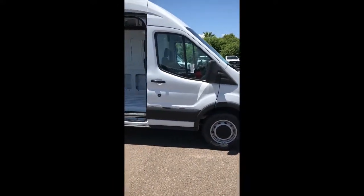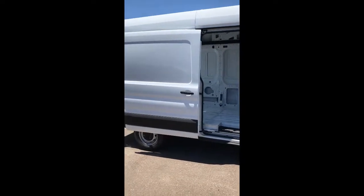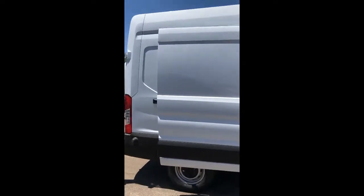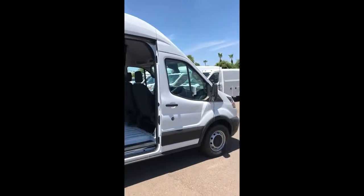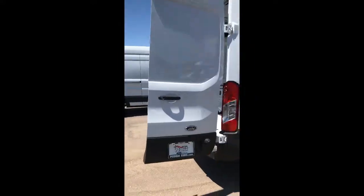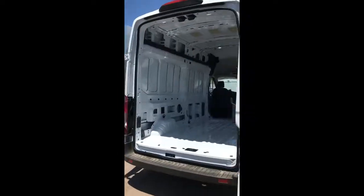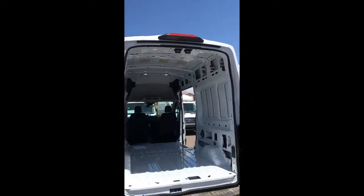Hey guys, this is Scott Dingy from Peoria Ford Commercial Fleet, your truck guy. We got a 2019 Transit 350 high roof, 148 wheelbase, side door access, dual rear doors, full extension doors — they wrap around to the side.